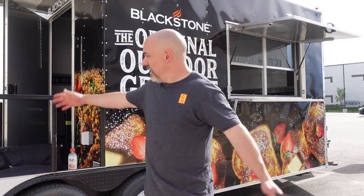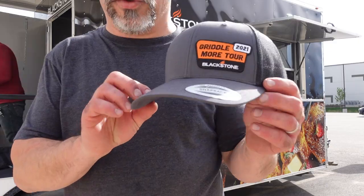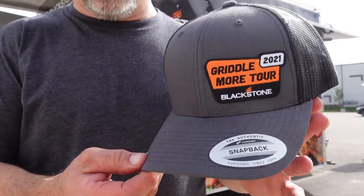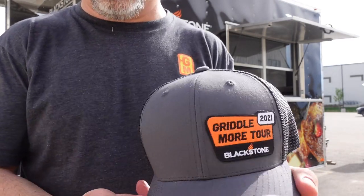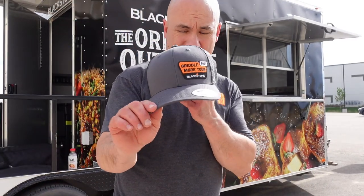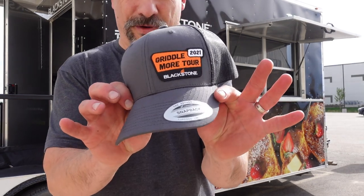The tour starts next Thursday in the Charlotte area at Lowe's, and then we progress through six or seven states to the Fourth of July. This is the trailer right here, and this is the hat. When you go out to Blackstone's Facebook page, you can sign up to get a VIP ticket to get one of our exclusive hats — we're only going to be giving away about 25 per show.